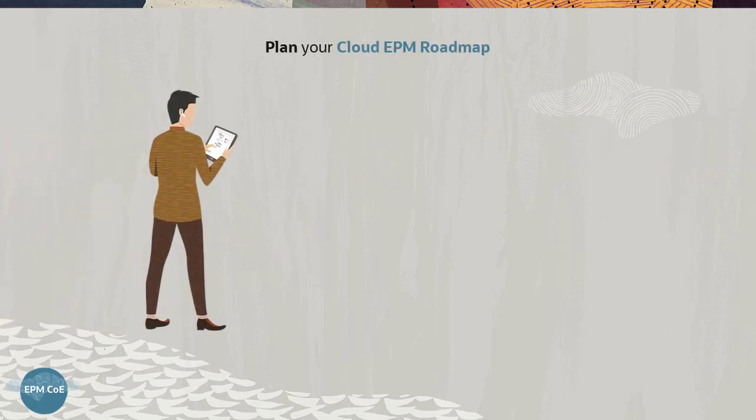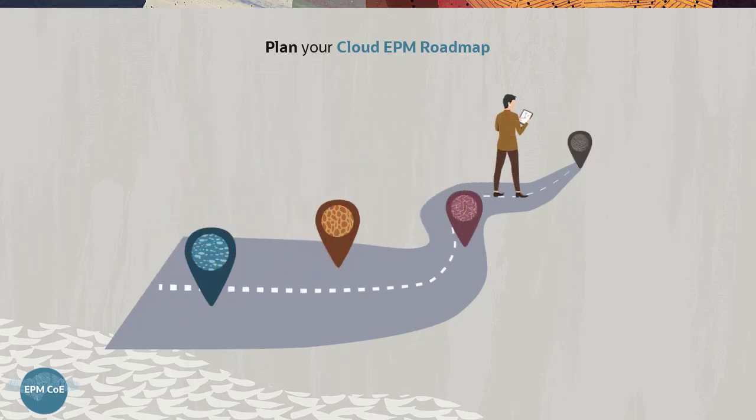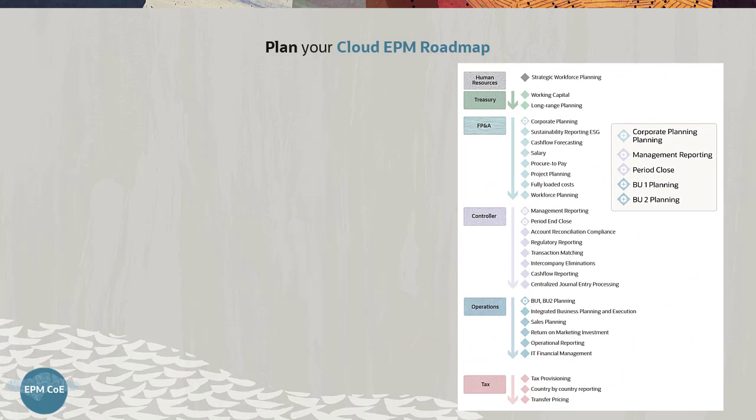The Cloud EPM Roadmap can efficiently guide an organization when it is ready to go live and help phase in updates over time. Here's Vision Corporation's Cloud EPM Roadmap. As a best practice, the roadmap should incorporate the company's strategic initiatives.